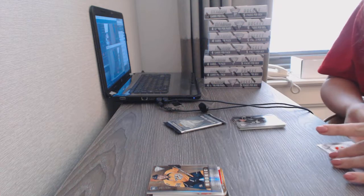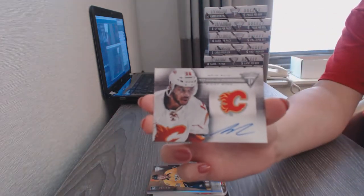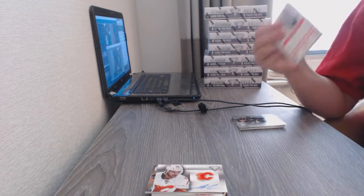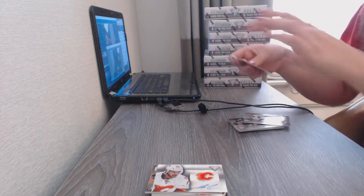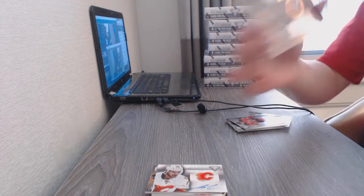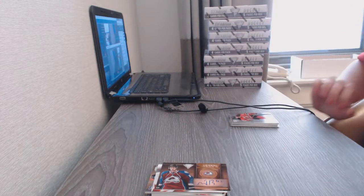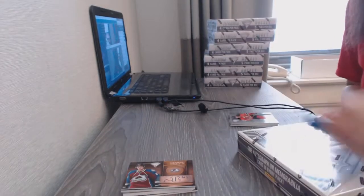We've got a Titanium Reserve Auto for the Calgary Flames' Akeem Lu, and a Metallic Marks Bronze Auto of Evan Brophy for the Colorado Avalanche. Successful box number one, on to box number two.